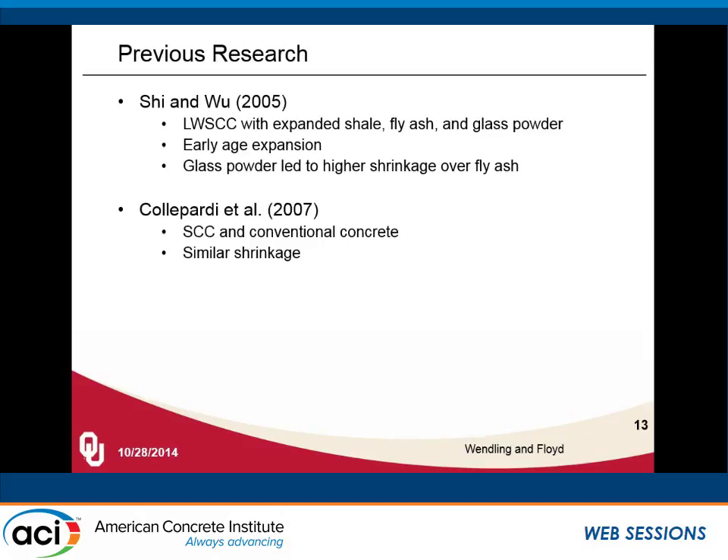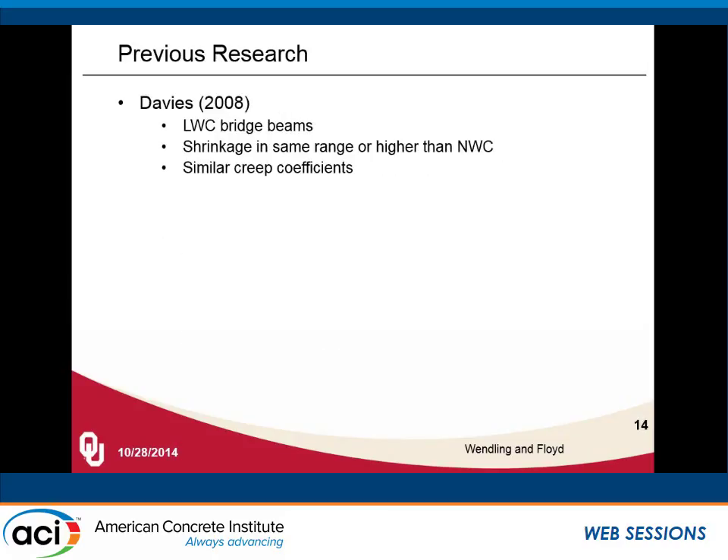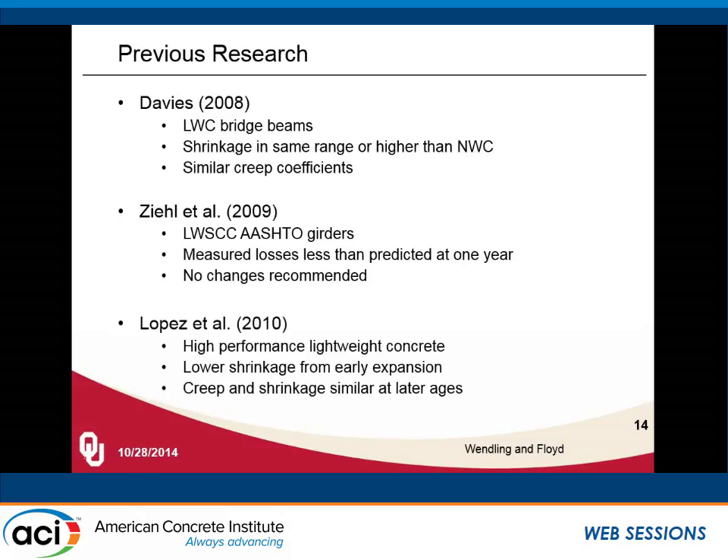Gold Party et al. in 2007, looking at SCC versus conventional concrete, found similar shrinkage behavior. Kayad and Mitchell, again looking at SCC, found increased creep but reduced shrinkage due to some of the admixtures. Davies in 2008, looking at lightweight concrete bridge beams — not self-consolidating — found shrinkage in the same ranges as normal weight concrete and a similar creep coefficient. Zill et al. in 2009, looking specifically at lightweight SCC AASHTO girders, again measured losses less than predicted and recommended no changes to the pre-stress loss predictions. Lopez et al. in 2010, looking at high performance lightweight concrete, saw lower shrinkage from early expansion but similar creep and shrinkage at later ages.